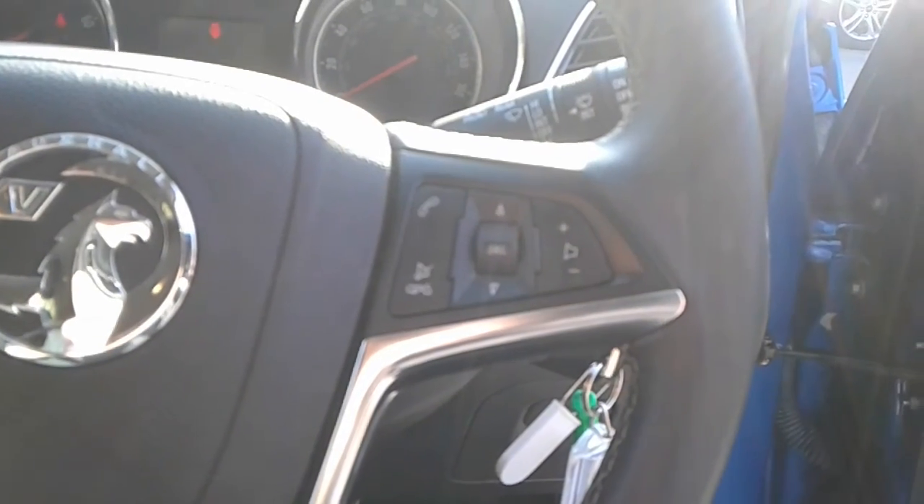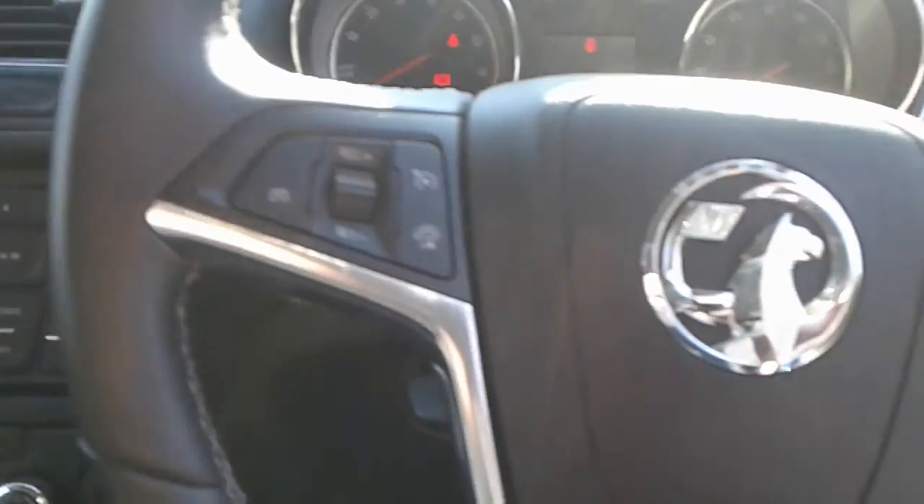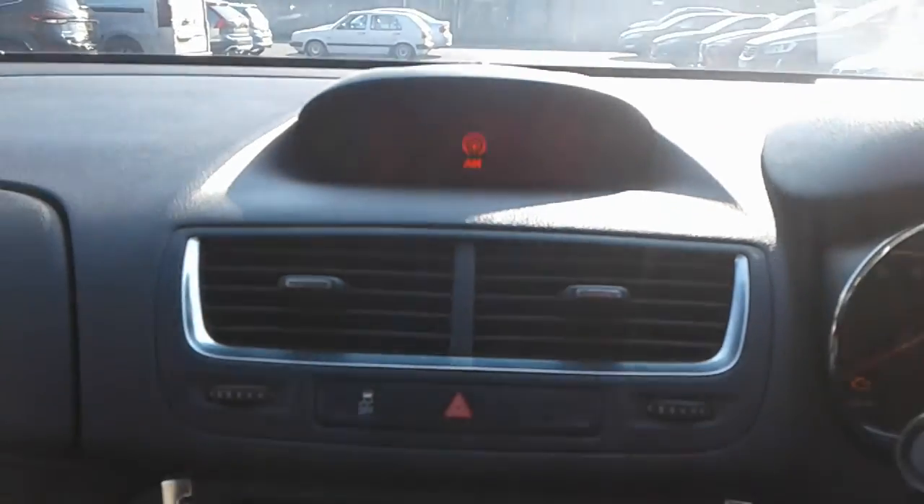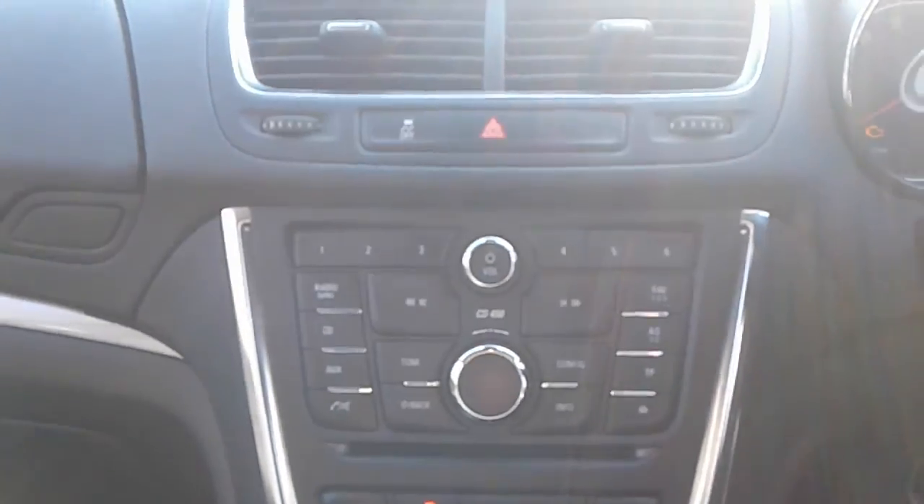There are steering wheel controls for Bluetooth, radio, cruise control and speed limiter. The vehicle comes fitted with Bluetooth connectivity for your phone, FM, AM and DAB radio.